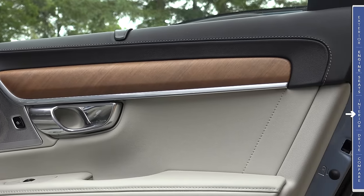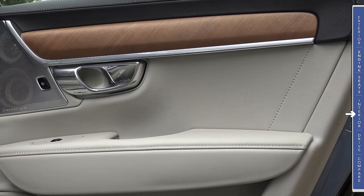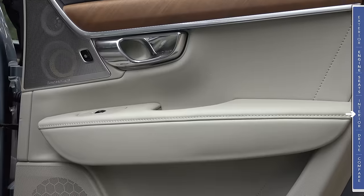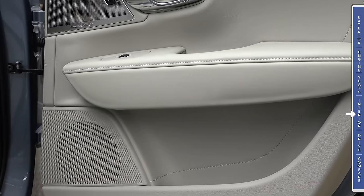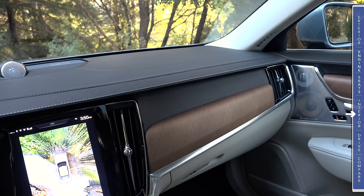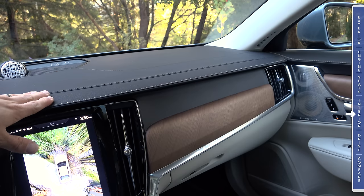A very nice touch in the S90 is that the rear doors are put together with exactly the same precision and same materials as the front doors. There's plenty of stitched materials in our top-end Inscription trim all the way down the door, and very few hard plastics — they're limited primarily to the speaker grilles. The Inscription trim really is an interesting move for Volvo, because this dashboard is quite simply one of the best-looking dashboards you can buy in this segment, regardless of price.